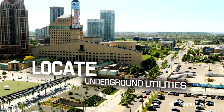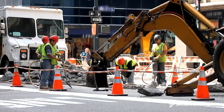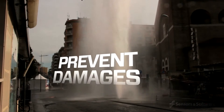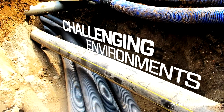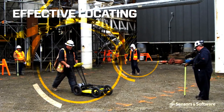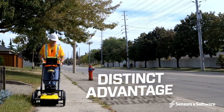Accurately locating and identifying underground utilities is growing in importance. Despite the awareness around safe excavation procedures, millions of dollars in preventable damages and injuries continue to be reported each year. Today's more challenging subsurface environment places operators with the ability to use a full range of locating technology at a distinct advantage.